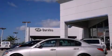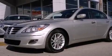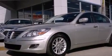This is a 2011 Hyundai Genesis, a great fit and finish. It features a six-cylinder engine and an automatic transmission.